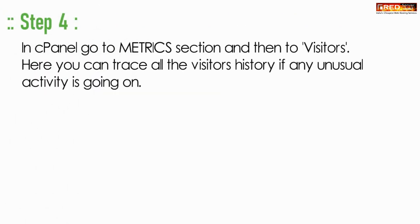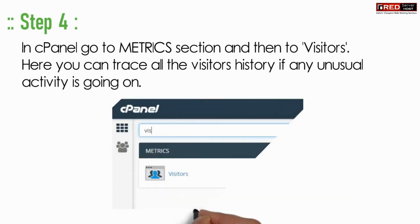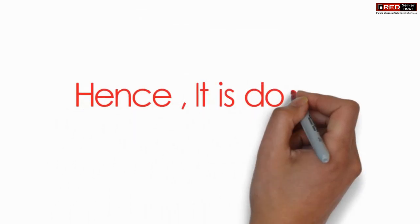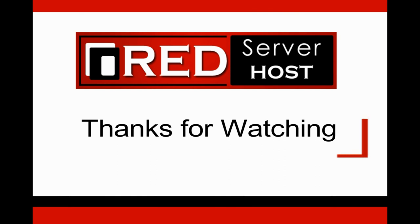Inside cPanel, go to the Metrics section and then go to Visitors. Here you can trace all the visitors which have accessed .php files, which will also help you to diagnose the vulnerability.